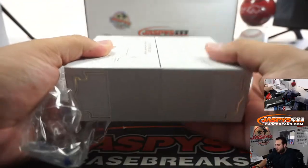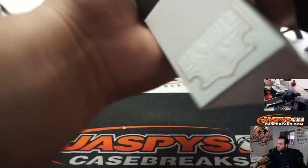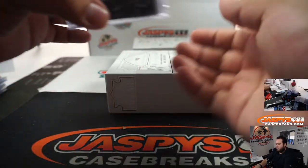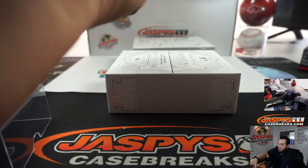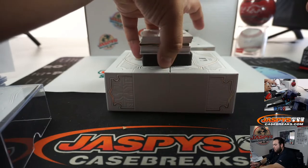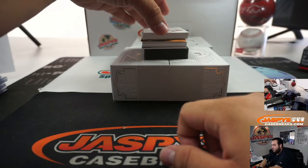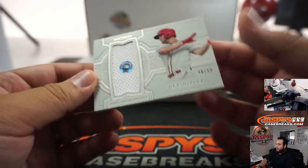Is that what you're looking for, Daniel? Alright, next one — we got Nick Senzel, 48 out of 50.